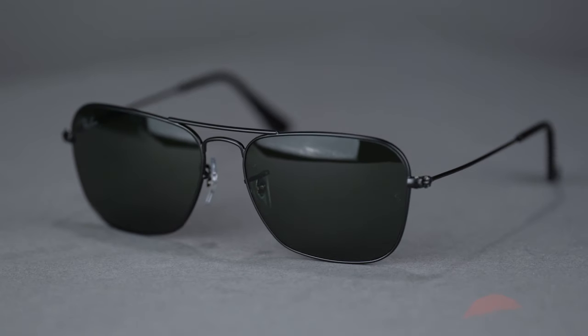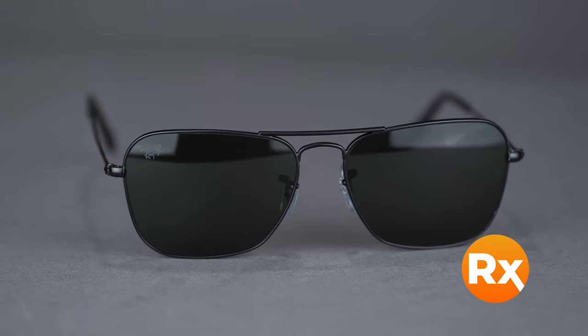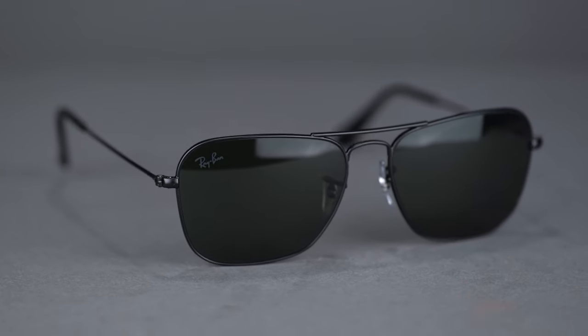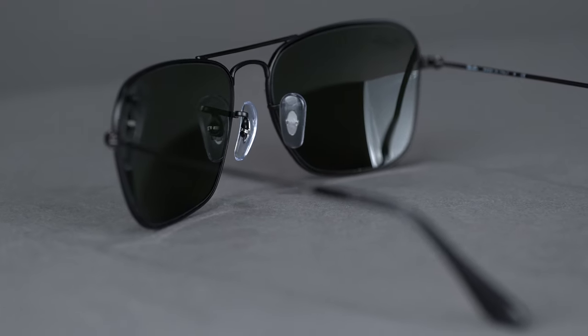You may also get your Ray-Ban Caravan with prescription. Choose Ray-Ban authentic lenses to get your prescription lenses with the Ray-Ban logo, or our SportRx custom lenses to play with a variety of colors and finishes.